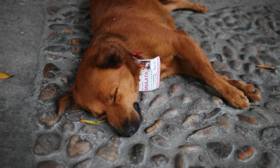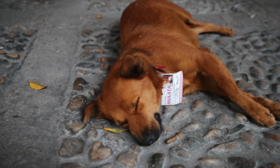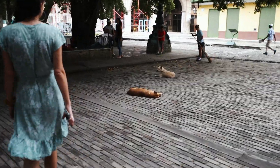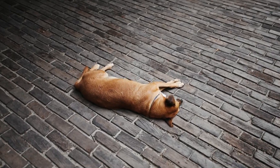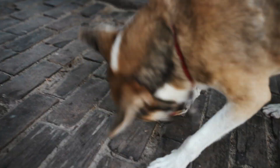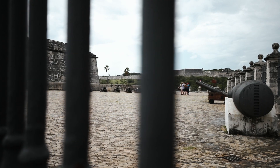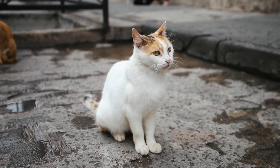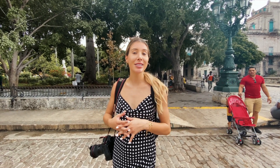There are so many dogs here! They each have a name and an identification photo — they're actually wearing name tags, which is amazing. There are more of them — this is the best plaza ever! They all have names. We're currently in the famous plaza that was actually built when the city was built, back in the 1500s.